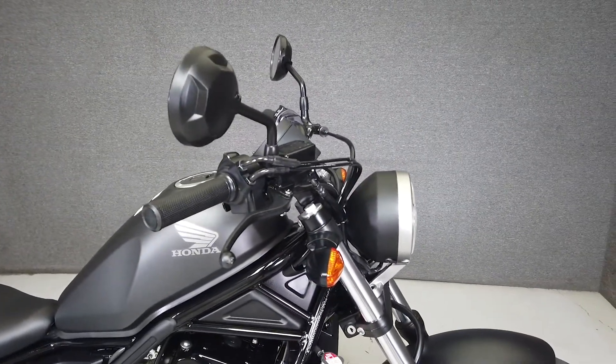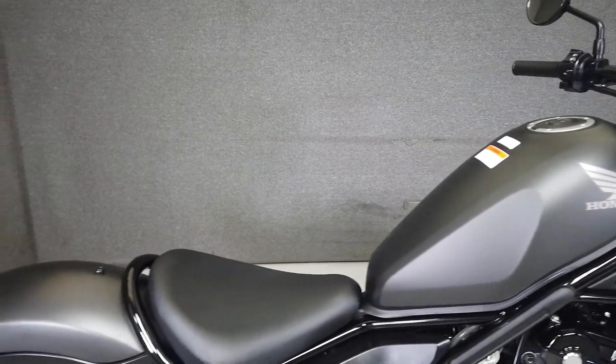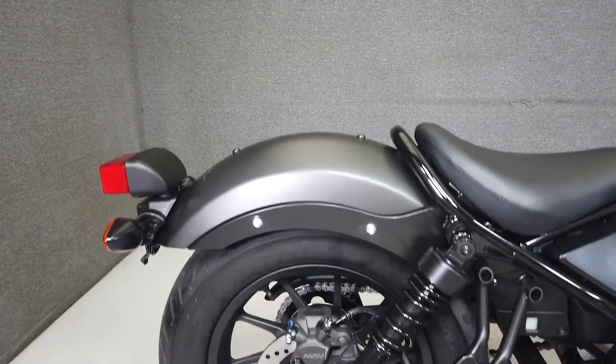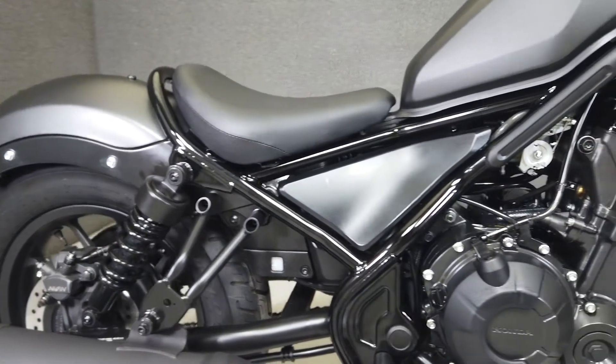The Rebel's reliable and economical 471cc twin-cylinder engine paired to a six-speed transmission puts out about 48 horsepower and 37 foot-pounds of torque. Plenty for a newer rider to learn on, but not too much to manage. It weighs in at 408 pounds and has a 27-inch seat height.